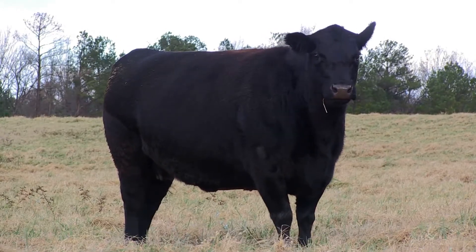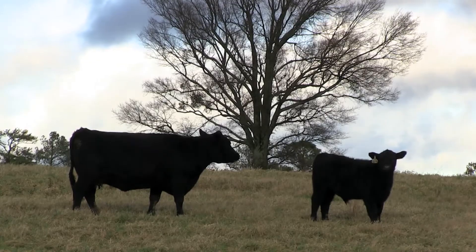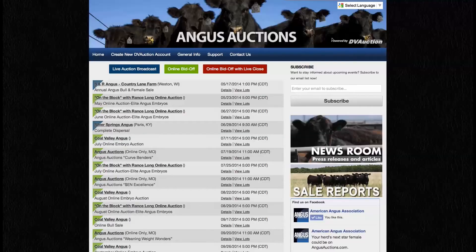Values are surging for these packages, as producers are anxious to implant them for the 2015 calf crop. This week on Angus Auctions, look for the newly posted On the Block with Rance Long online embryo auction.